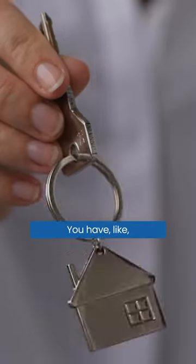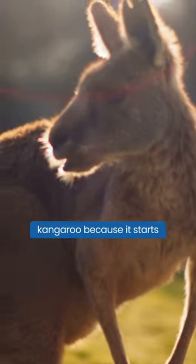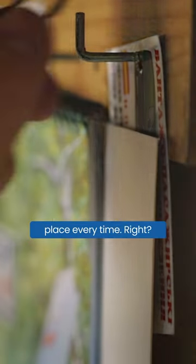You can use mnemonics to remember where your keys are — very easy. You have like a giant kangaroo landing like a bomb on your keys, and you use a kangaroo because it starts with 'k', like all that sort of stuff. But there's another technique that's even better, which is: put your keys in the same place every time.